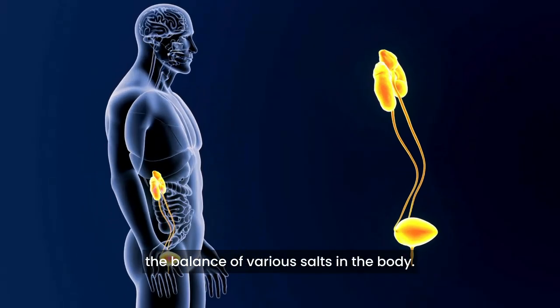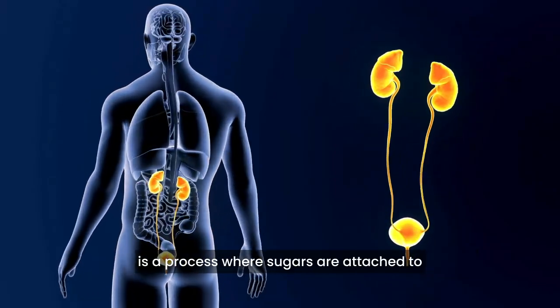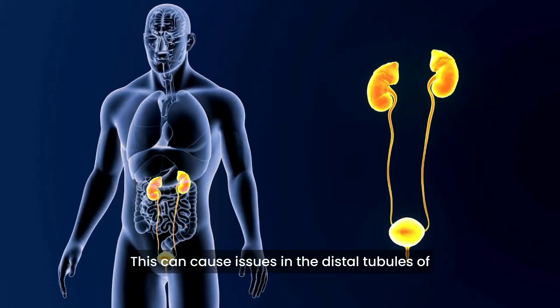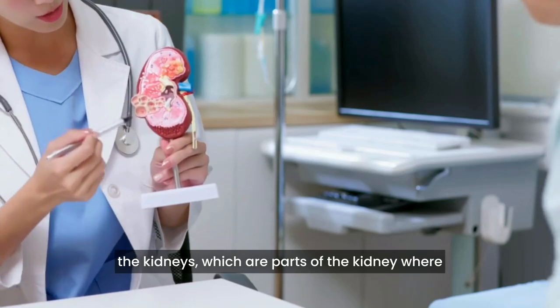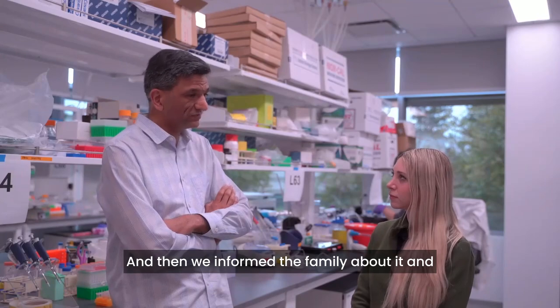The mutation leads to problems with glycosylation, which is a process where sugars are attached to proteins — important for their function. This can cause issues in the distal tubules of the kidneys, which are parts of the kidney where urine is collected and salt balance is maintained.